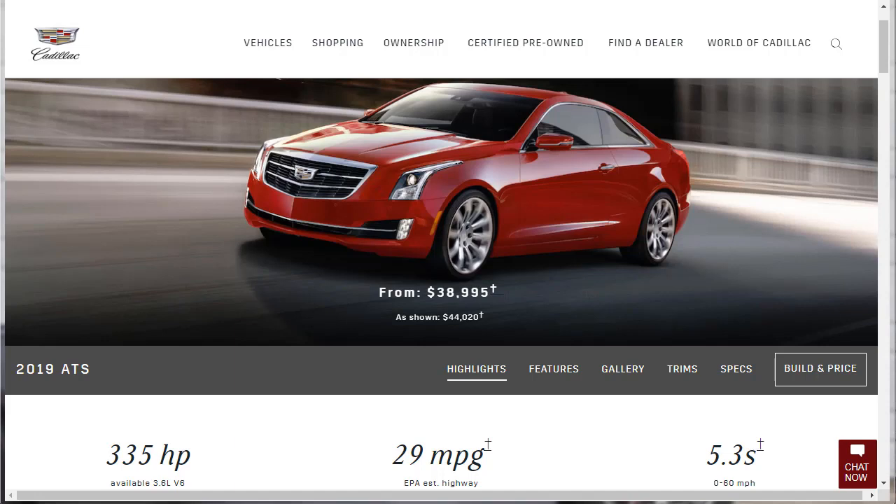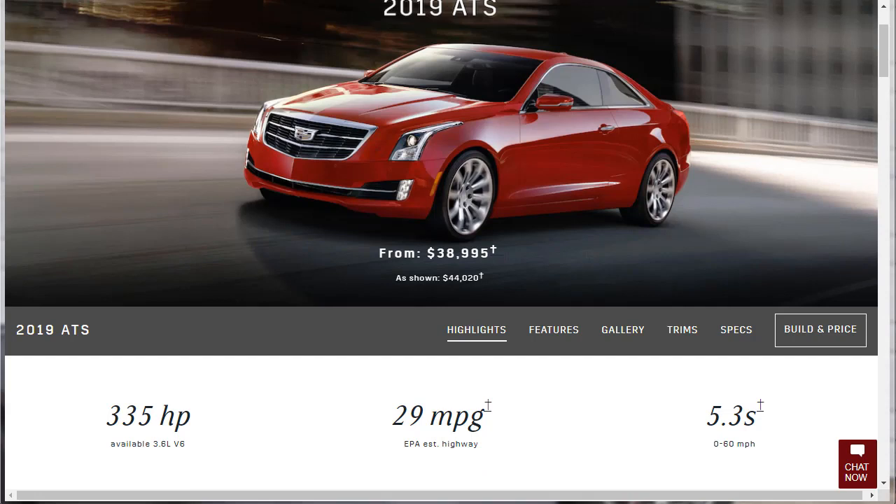Eye-catching design, crisp handling, and cutting-edge tech features make the 2019 Cadillac ATS a standout among today's small luxury coupes. Tight cabin space and a small trunk limit its daily practicality, but overall the ATS is one of today's most distinctive luxury coupes. Right off the bat, I like the numbers on this new 2019 ATS 300 — available 3.6-liter V6, 335 horsepower, 29 miles per gallon on the highway, and 0-60 in 5.3 seconds.